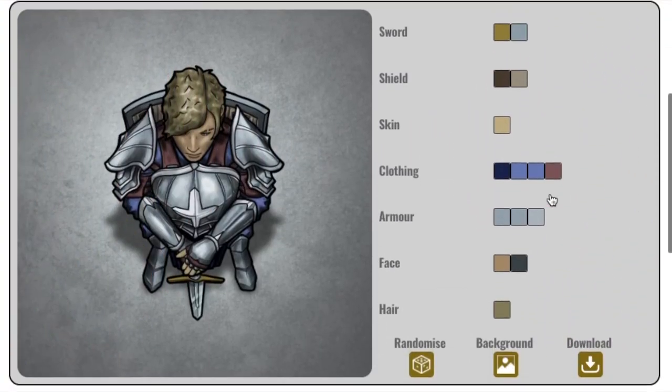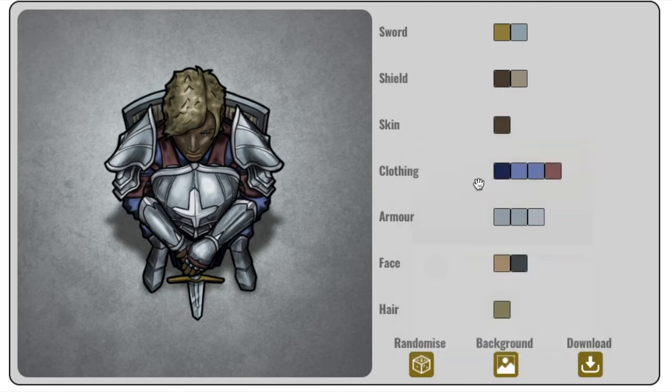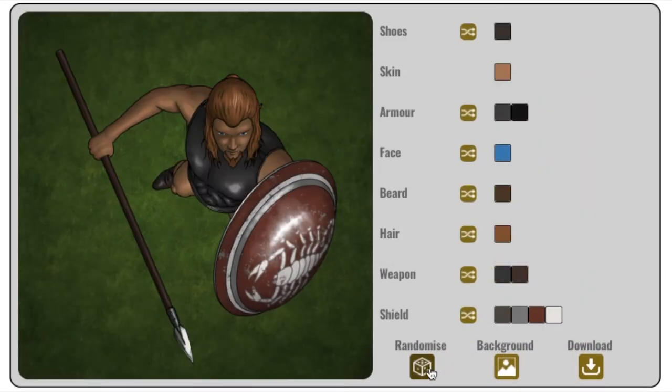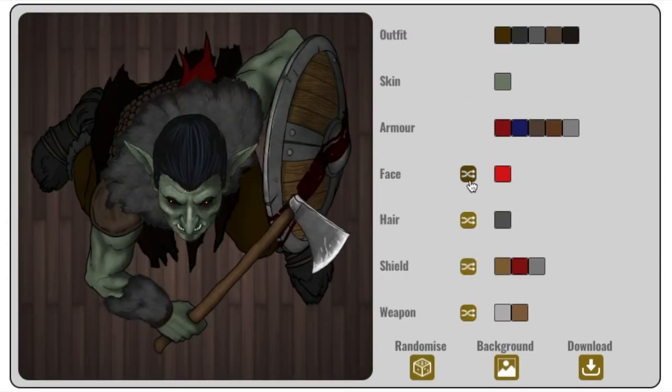The Token Vault is a useful tool for anyone that plays role-playing games. It will allow you to pick your favorite drawings from talented artists and customize them in every way — from colors of each component to hairstyles, weaponry and armor. And this can all be done in under a minute in your internet browser.